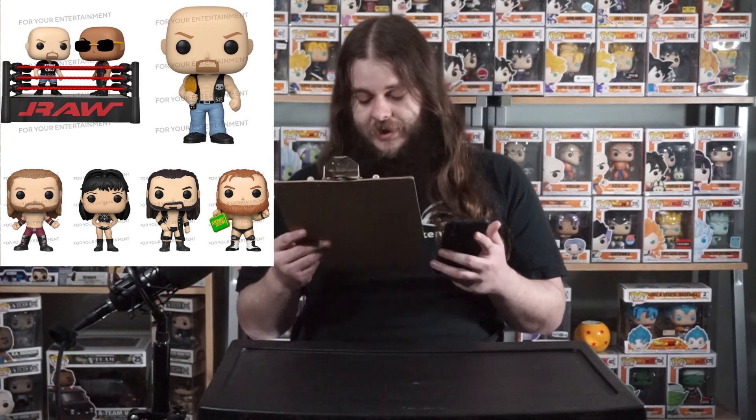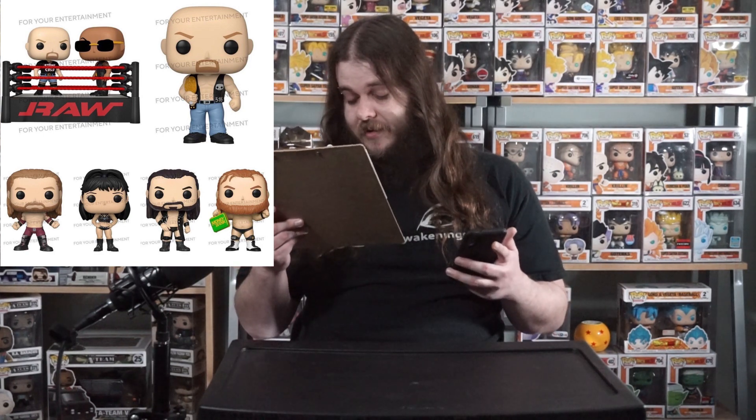Moving on, we've got WWE — wrestling fans are going to be really excited. We've got Stone Cold and The Rock in the Raw arena as a Pop Moments bigger boxed pop, which is really cool — The Rock's got his sunglasses on, Stone Cold's holding the championship belt. Then there's Edge, and Chyna. The next one is Drew McIntyre, and the last one is Otis holding the Money in the Bank briefcase — a fun little something different.